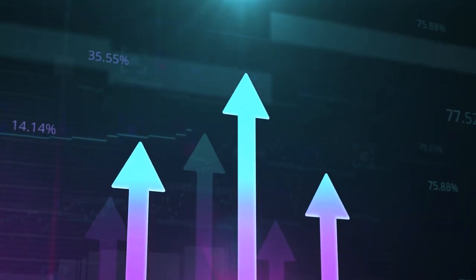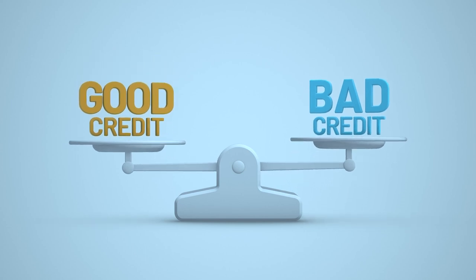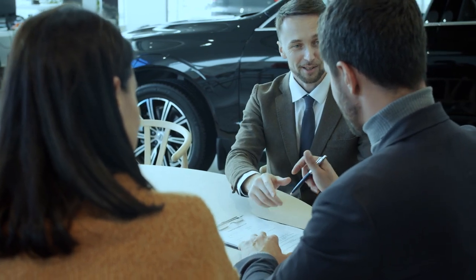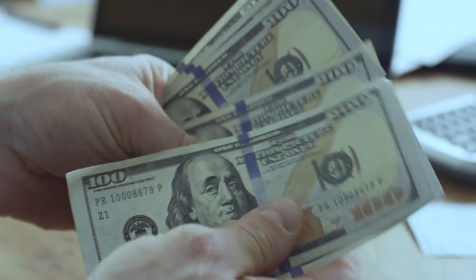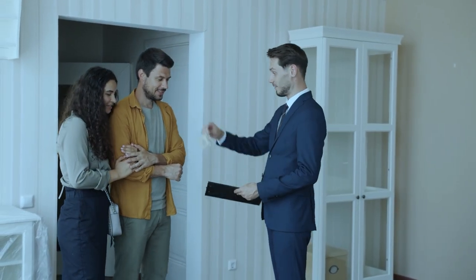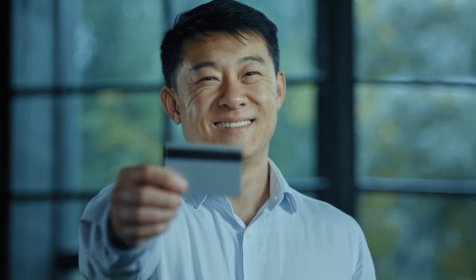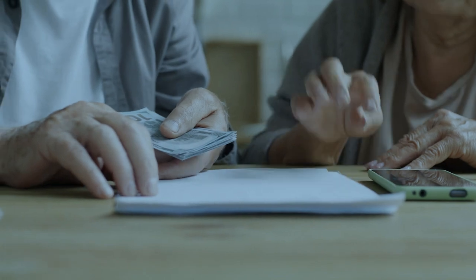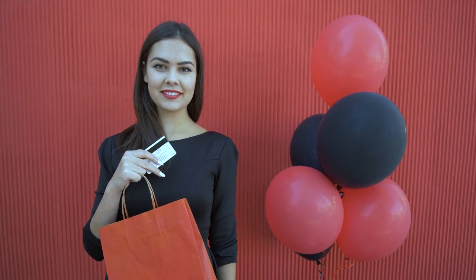The fourth reason your credit score might not be as high as you'd like is due to a lack of diversity in your credit mix. This factor also accounts for 10% of your score. Credit scoring models favor those who have demonstrated responsible management of various types of credit, such as credit cards, mortgages, and car loans. However, it's not advisable to take on different types of credit merely to improve your score. The key is to let your credit mix develop naturally over time, adding new credit types when it makes financial sense. Begin with a no-annual-fee credit card and gradually incorporate other credit forms as your life circumstances evolve, building a diverse credit mix under favorable financial conditions.